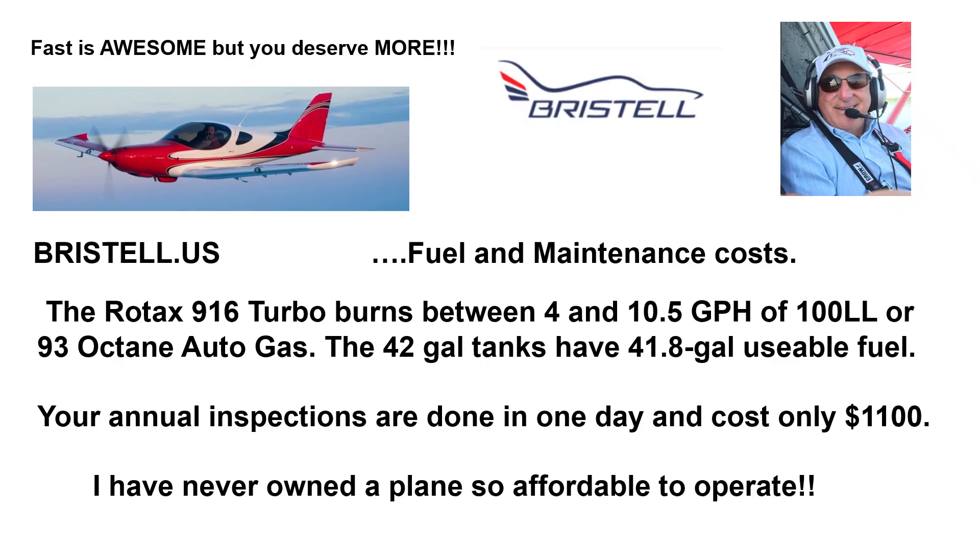Fuel and Maintenance Costs. The Rotax 916 Turbo burns between 4 and 10.5 gallons of 100 low lead or 93 octane autogas. The 42-gallon long-range tanks have 41.8 gallons usable fuel. That's because the wings have great dihedral. Your annual inspections are done in one day and cost only $1,100. I have never owned a plane so affordable to operate.